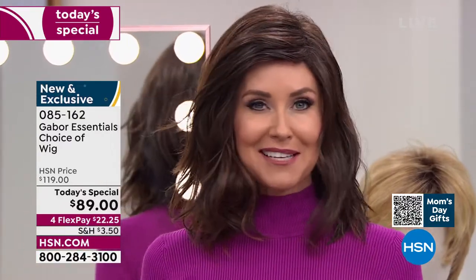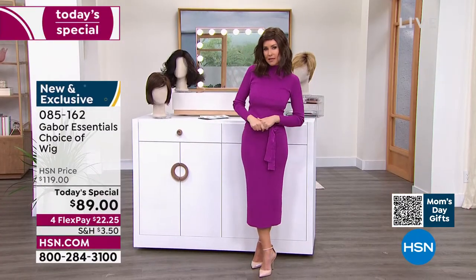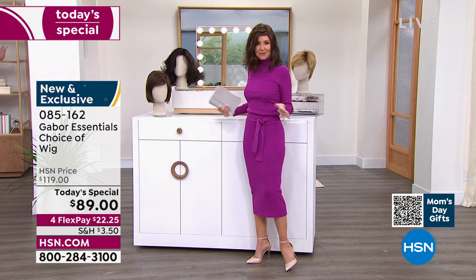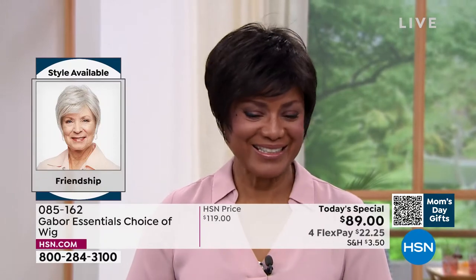I'm going to be trying on different colors because at this price — flex pay $22 and change — you can get these home and start experimenting. Ever wondered what you'd look like in a shortcut? We're going to show you the Friendship. If you're on the phone, you can ask your representative, or go to hsn.com to see all the different styles right next to each other.